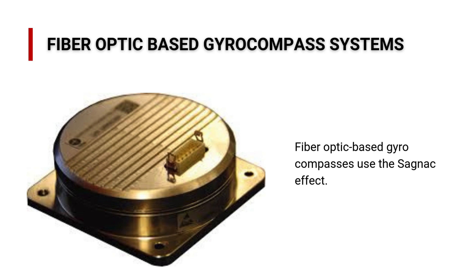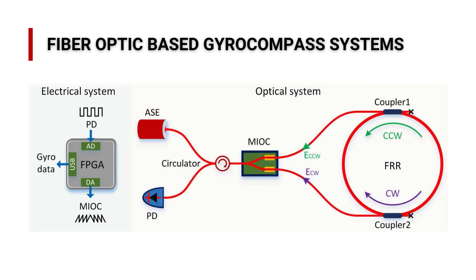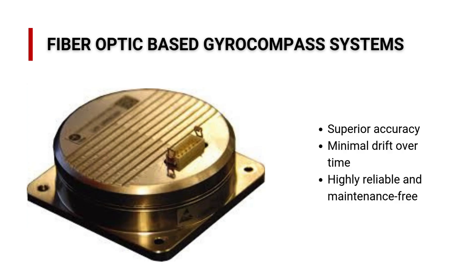Fiber-optic-based gyrocompasses are revolutionizing how we navigate the seas. Unlike traditional gyrocompasses, which rely on a spinning mechanical gyroscope to find true north, fiber-optic-based gyrocompasses use the Sagnac effect. Light is sent through coiled optical fibers in opposite directions. When the system rotates, a phase shift occurs in the light waves, allowing the fiber-optic-based gyrocompass to calculate the vessel's heading with incredible accuracy.